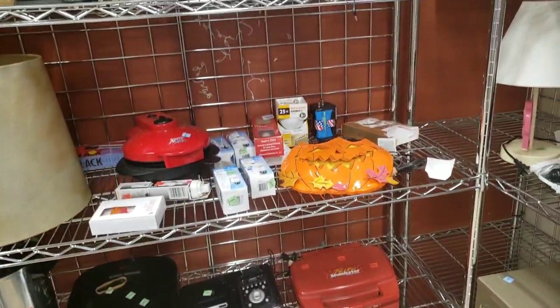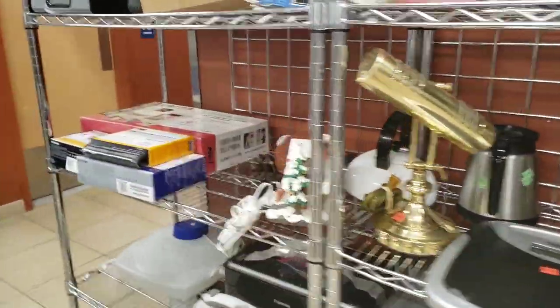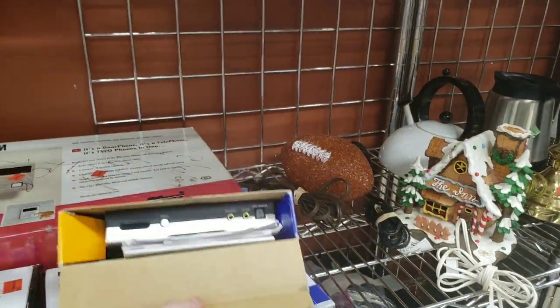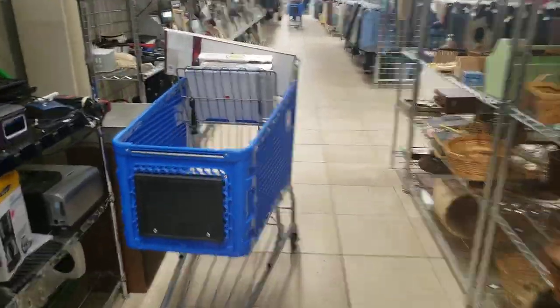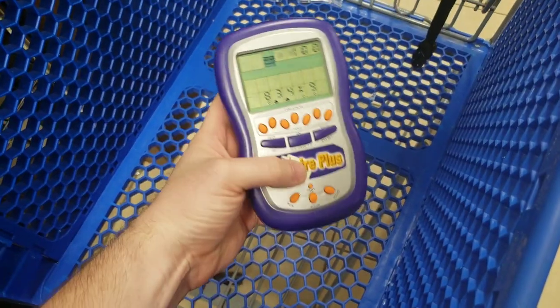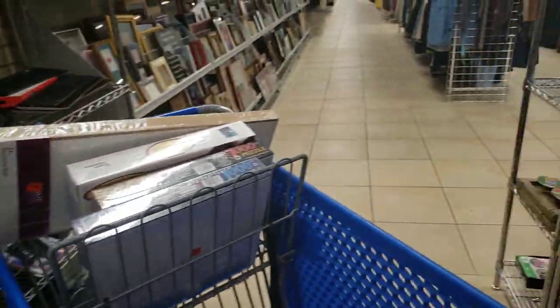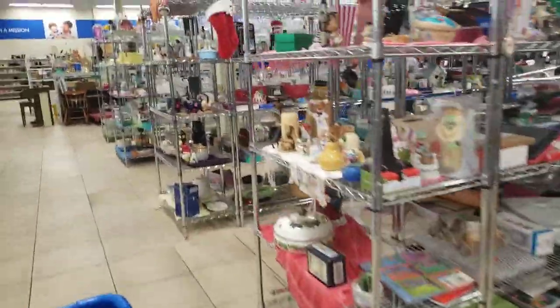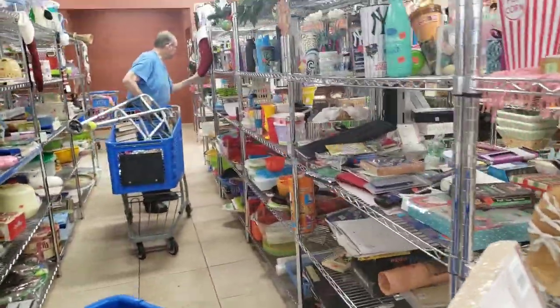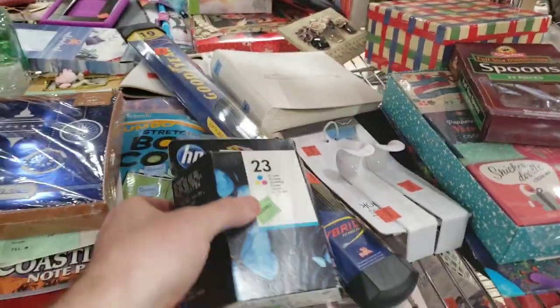The prices here aren't looking phenomenal. The puzzle prices were good, but as I look around I start to find items where the prices just throw me off. That happens sometimes at thrift stores — you'll come across great electronics or toys and the price is just too high to make any money. That's okay; you just keep looking and try to find the things employees missed. I put back this game after looking it up — not worth my money or time, though I still think I should have bought it for a dollar and thrown it on eBay or Mercari for $15.